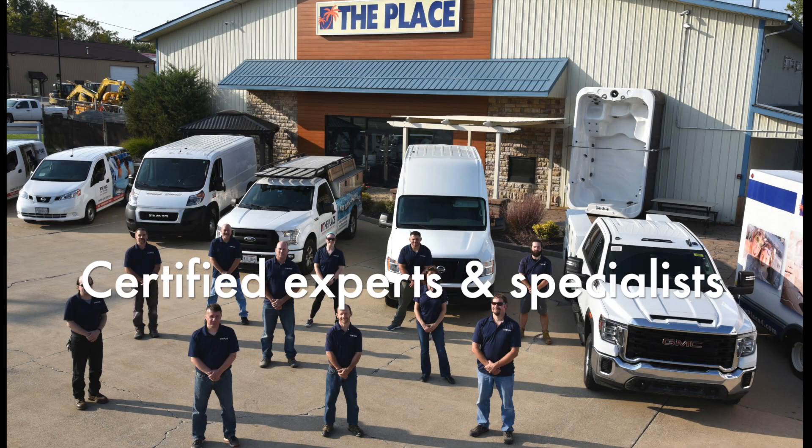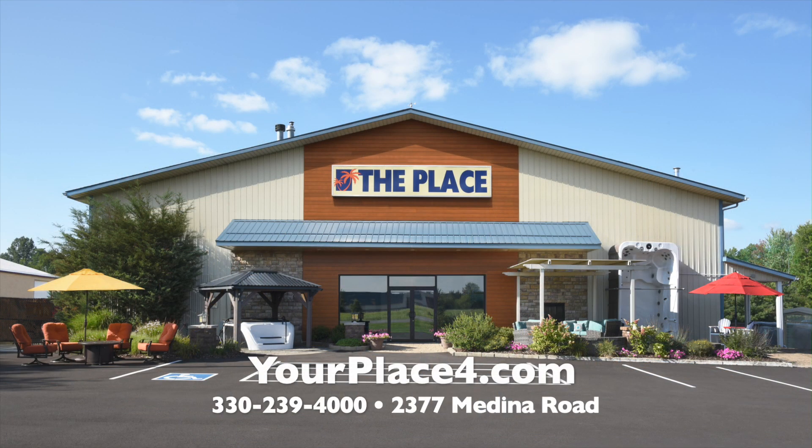Visit The Place, 2377 Medina Road, just one mile east of 71.